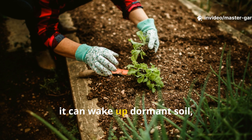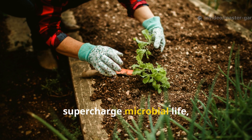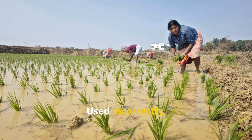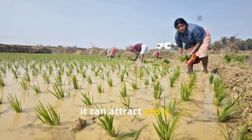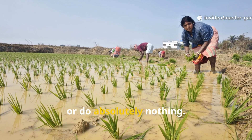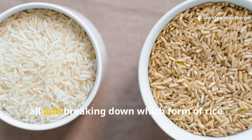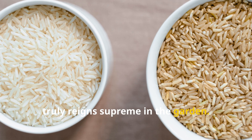Used correctly, it can wake up dormant soil, supercharge microbial life, and unlock nutrients that plants struggle to access. Used incorrectly, it can attract pests, cause rot, or do absolutely nothing. Today we're settling the debate once and for all, and breaking down which form of rice truly reigns supreme in the garden.